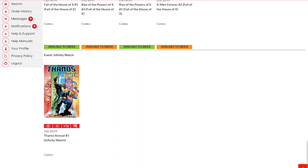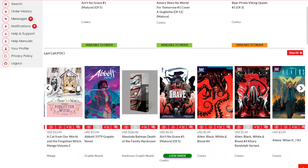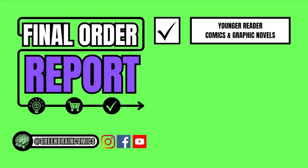Let's scroll back up to last call. Keep in mind these carousels on this view rotate left to right, and once you open up in view all, it scrolls top to bottom. We have filters on the top for publishers, category, artists, writers, and alphanumeric listings to get right to where you're interested in looking. And that's what we're going to be doing today when we look at the final order report for younger reader comics and graphic novels.